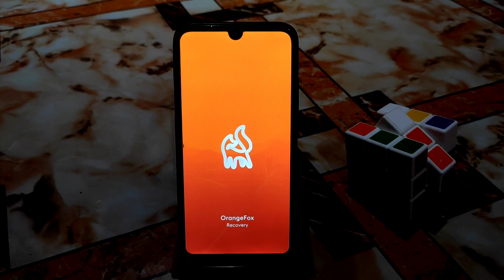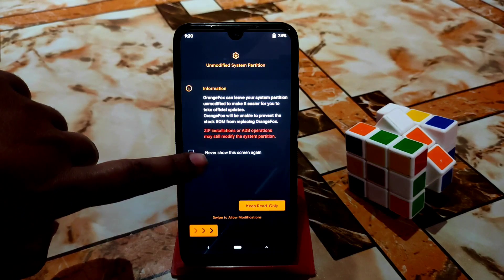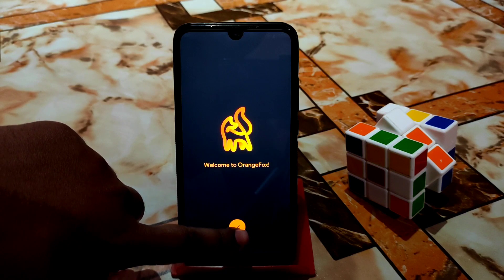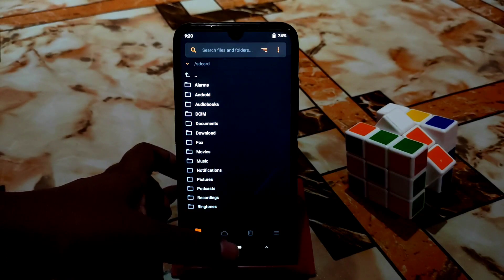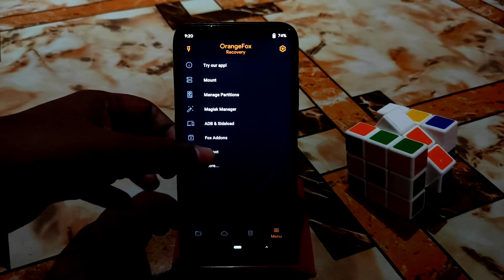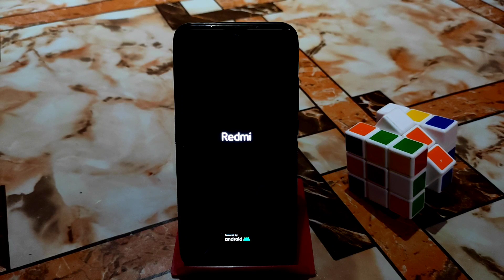It's rebooting to recovery now. The new Orange Fox is already flashed. Just click 'Never show this screen again' and you're done. You can see the new Orange Fox Recovery is already flashed. Let's boot the device into system and then get back to recovery to check if the stuck problem is solved — we already saw it was solved, but let's try again.